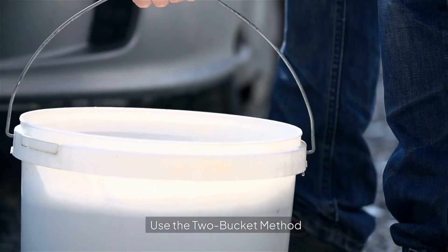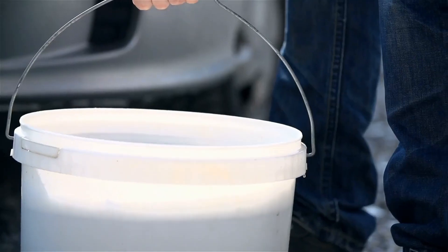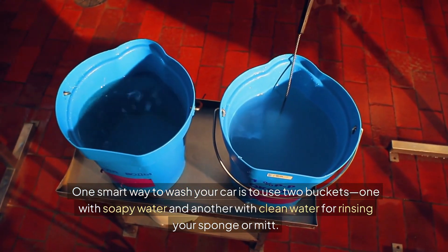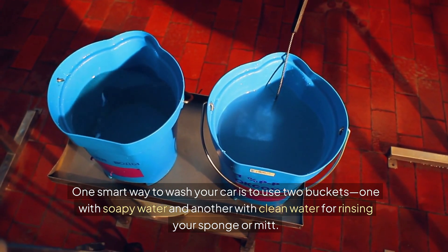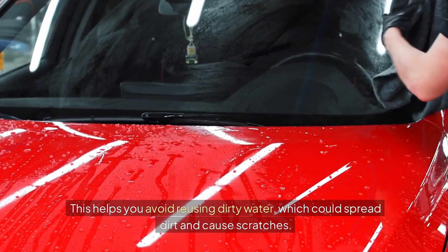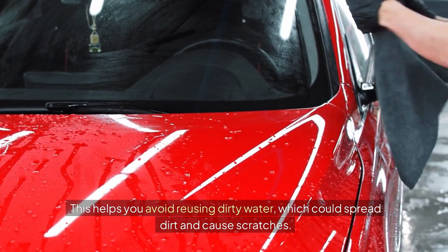Five: use the two-bucket method. One smart way to wash your car is to use two buckets — one with soapy water and another with clean water for rinsing your sponge or mitt. This helps you avoid reusing dirty water, which could spread dirt and cause scratches.